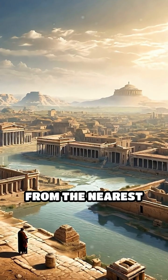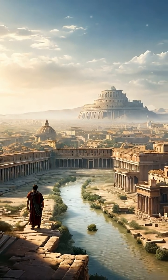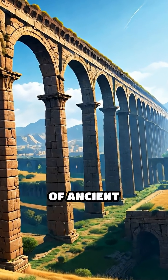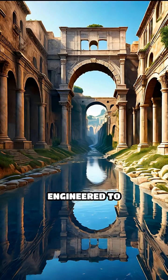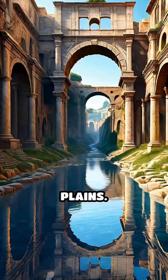Imagine a city thriving miles from the nearest river. How did its people drink, bathe, or grow crops? The answer lies in the awe-inspiring ingenuity of ancient aqueducts. These structures were far more than stone bridges — they were lifelines, meticulously engineered to transport water across valleys, mountains, and plains.